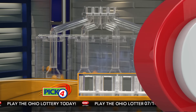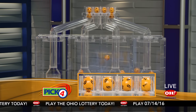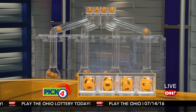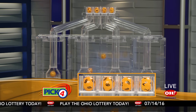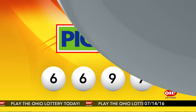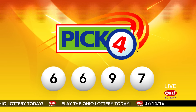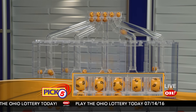And now the winning Pick 4 numbers: first up is a six, another number six, next a nine, and finally a seven. So today's midday Pick 4 numbers are six, six, nine, seven.